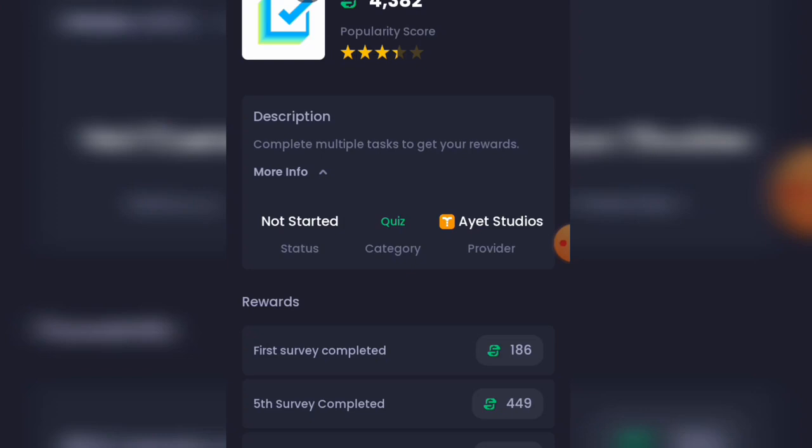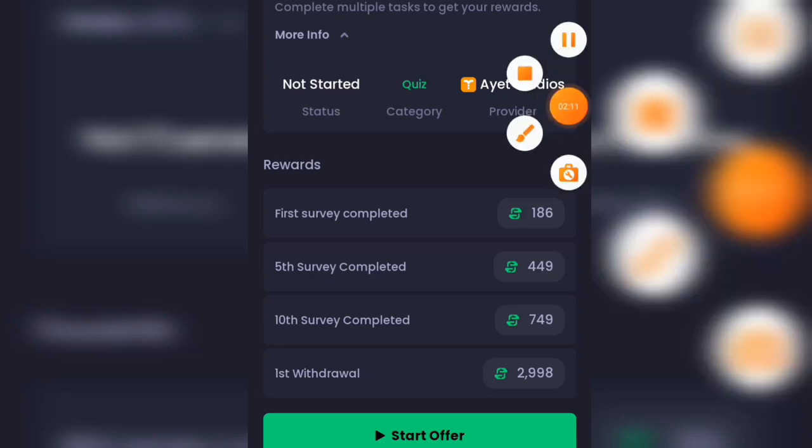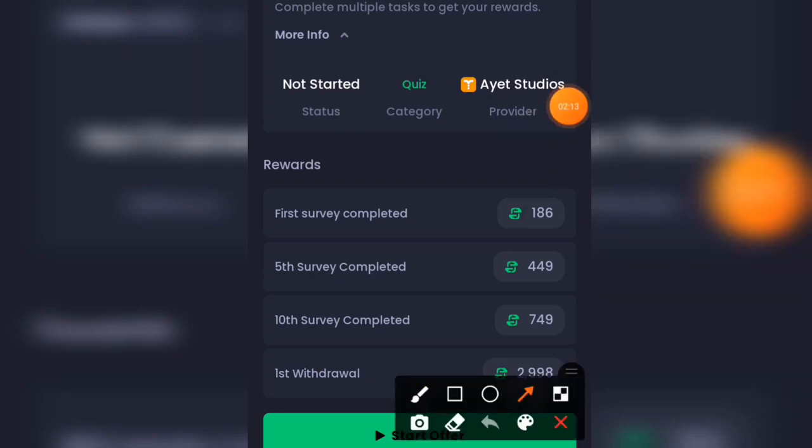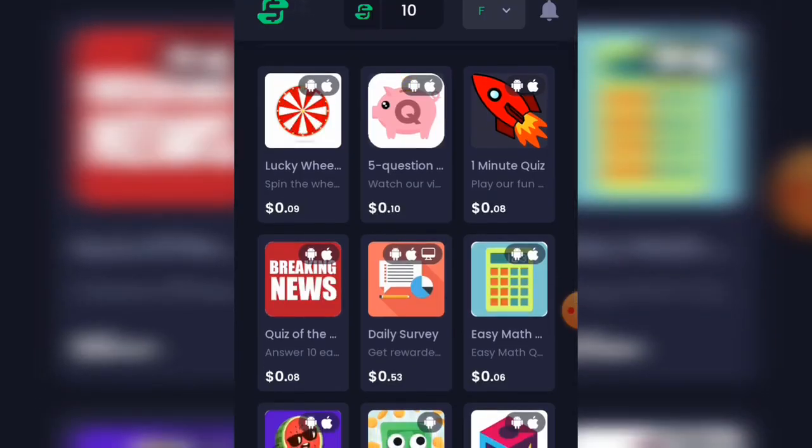You need to complete multiple tasks to get your rewards. The first task completed gives you 186 points, the fifth gives 449 points, the tenth gives 749 points, and the first withdrawal milestone is 2,909 points — that's close to $3. Just click on start offer and begin doing your tasks.